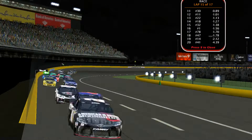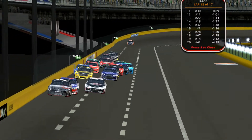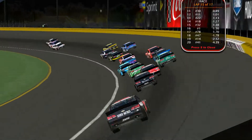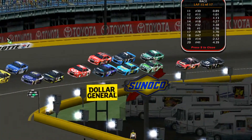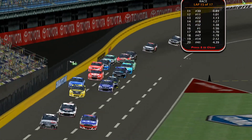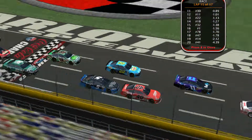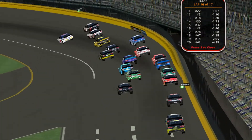Bice, who's trying to catch up to the number 22, is in the 14th spot right now. If he can get past the 22, it would be a good thing for him because then he'd get into the 13th spot. The question is, do they have enough laps to pass him?